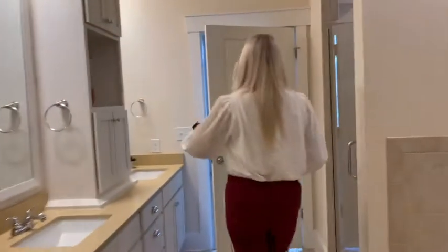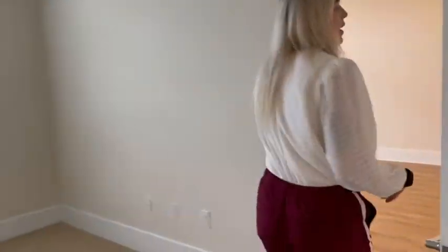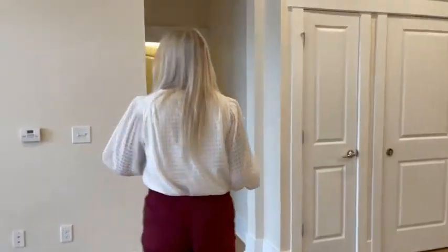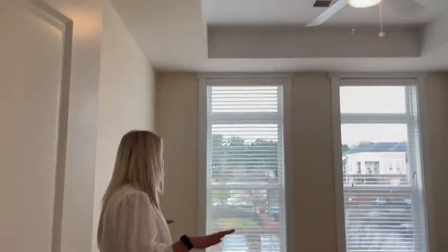All right, let's go take a look at our guest room. What I also like about the B1 is they're very similarly sized, so your roommate — one isn't getting more over the other. It's a perfect roommate-style floor plan with the same size room.